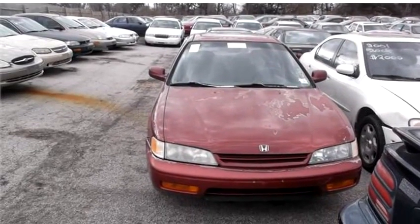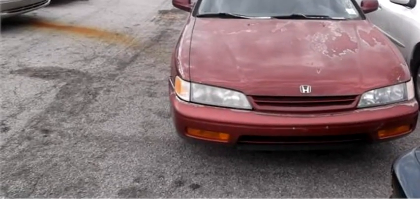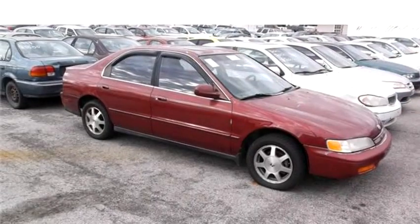High-tech Motors proudly presents this 1994 Honda Accord X-Sedan.